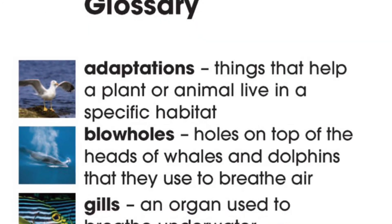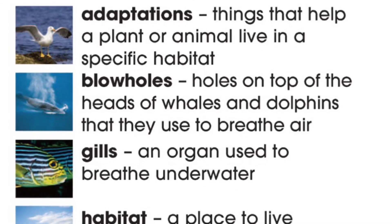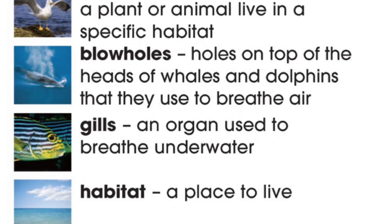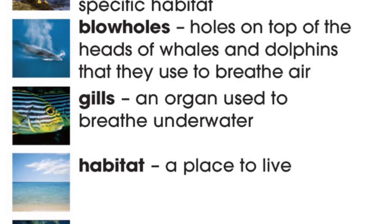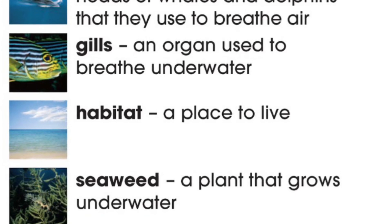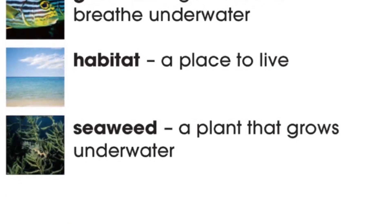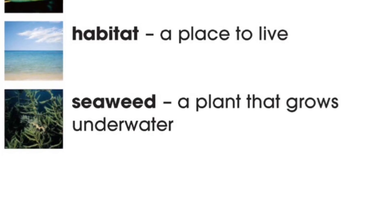Glossary. Adaptations: things that help a plant or animal live in a specific habitat. Blow holes: holes on the top of the heads of whales and dolphins that they use to breathe air. Gills: an organ used to breathe underwater. Habitat: a place to live. Seaweed: a plant that grows underwater.